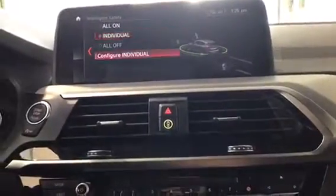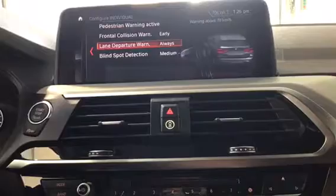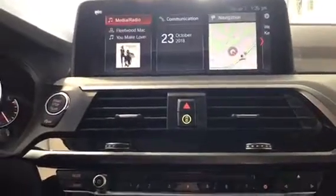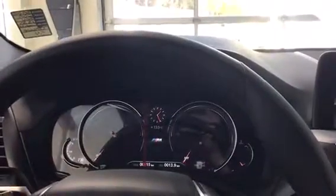We do have our intelligent safety features that we'll quickly go through here: pedestrian warning, frontal collision warning, lane departure warning, and blind spot detection — all of that is on there. Down here are the different driving modes the vehicle has: sport individual, sport, sport plus, comfort — which is the default — and eco pro.